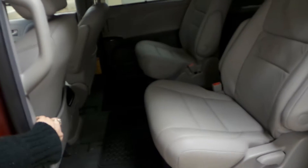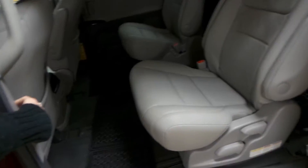Another nice thing about these doors is the fact that they are power doors, so if I press the button on the side they will close on their own, so you don't have to worry about trying to close them with full hands.